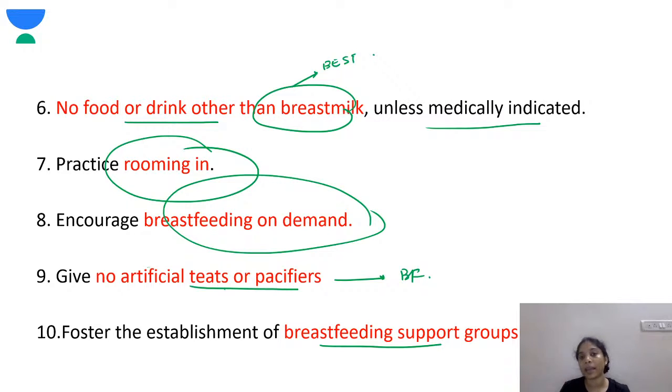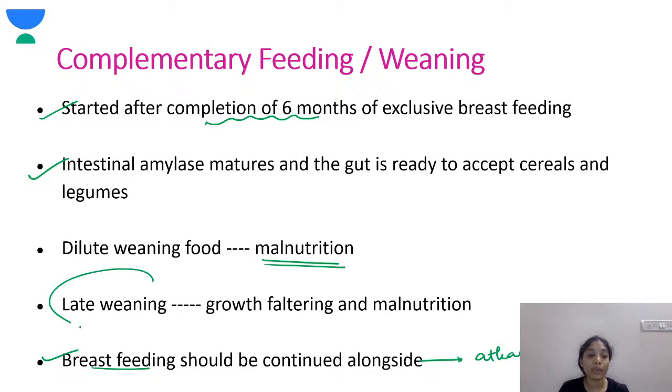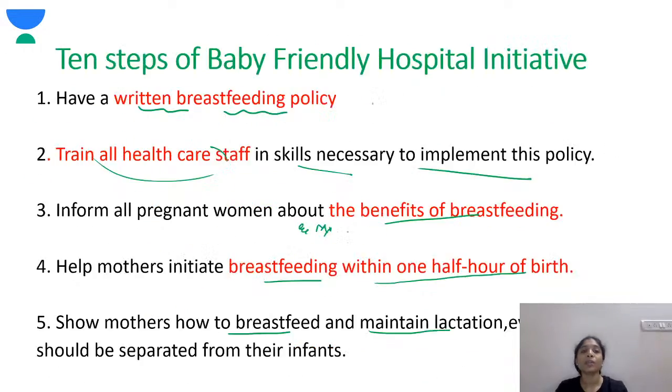Complementary feeding should be started after completion of six months of exclusive breastfeeding. At six months, intestinal amylase matures and the gut is ready to accept cereals and legumes. Breastfeeding should be continued along with complementary feeding, at least up to two years. Diluted weaning food can lead to malnutrition, and late weaning causes growth faltering because after six months the demand for iron, zinc and other nutrients increases.